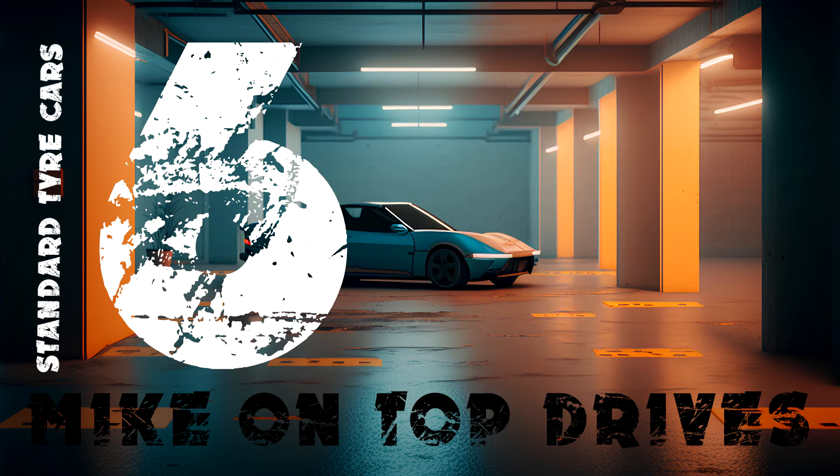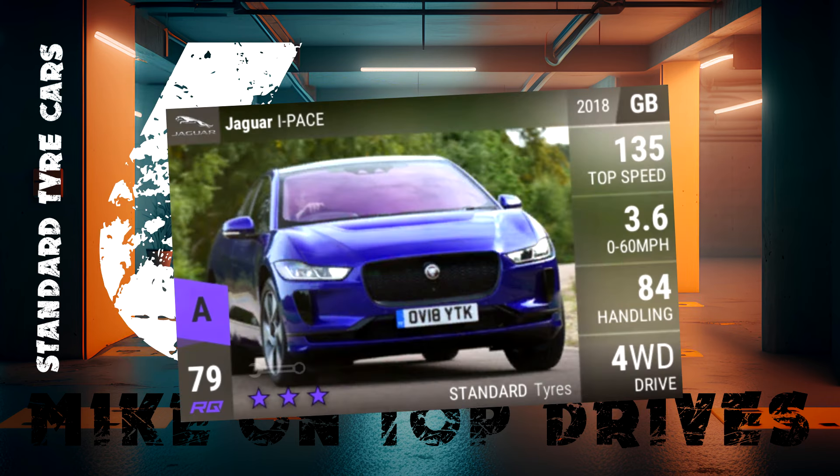In 6th is the Jaguar I-Pace with its really low 0-60 of 3.6 seconds. The handling is less than the other RQ79 standard tyre cars, but that 0-60 often really makes the difference. It's a great car. Mine is 233 for the longer city streets track.